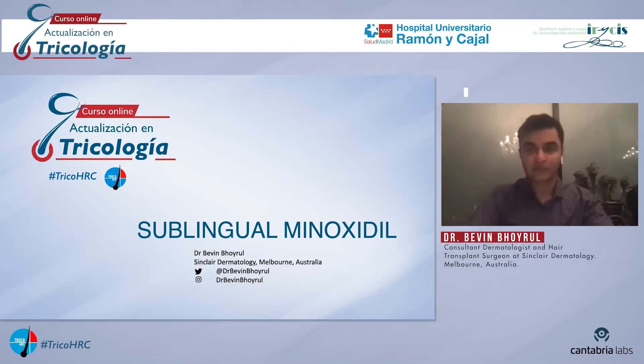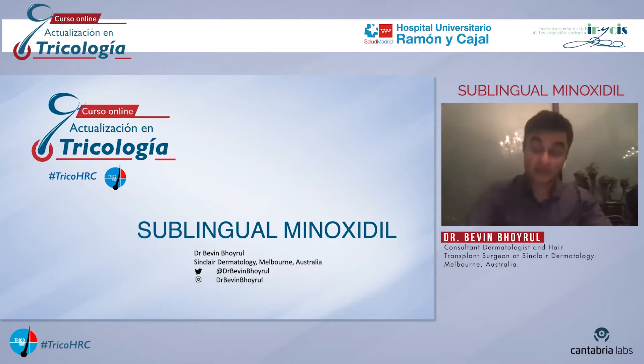I'm afraid the rest of my presentation will be in English. I'm a consultant dermatologist from Sinclair Dermatology in Melbourne, Australia, and I will be talking to you about sublingual minoxidil, a concept pioneered by my colleague and mentor Professor Rodney Sinclair. Over the next 10 minutes, I'd like to explain to you why we feel that sublingual minoxidil has its place in the hair loss world.